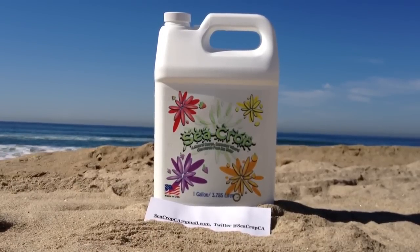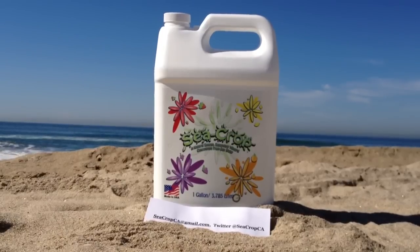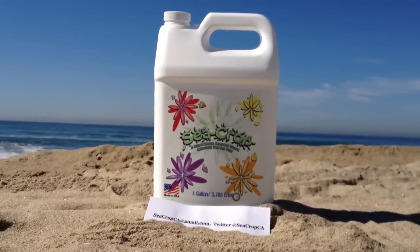It's approved for all food and non-food crops. Get sea crop today.